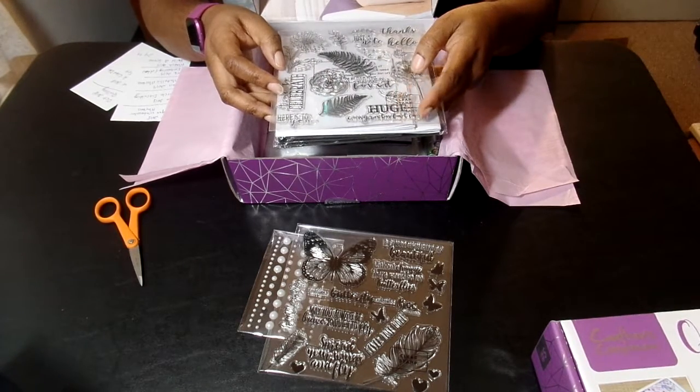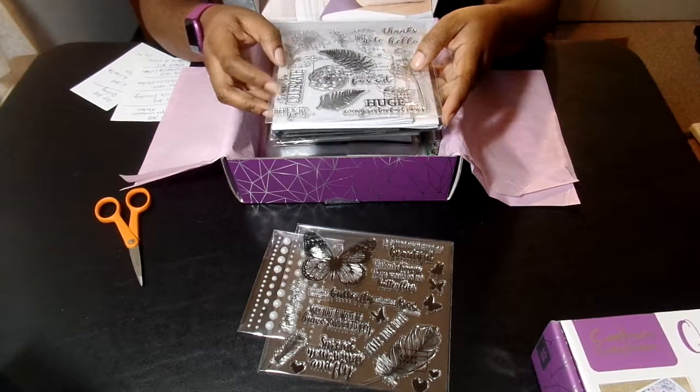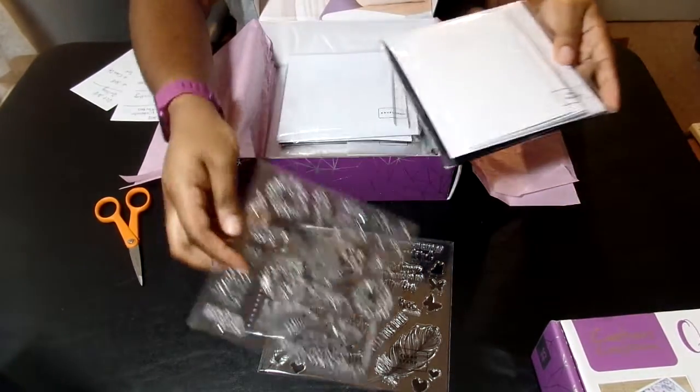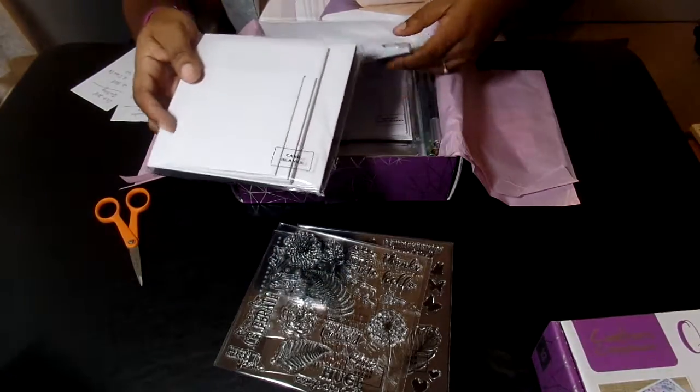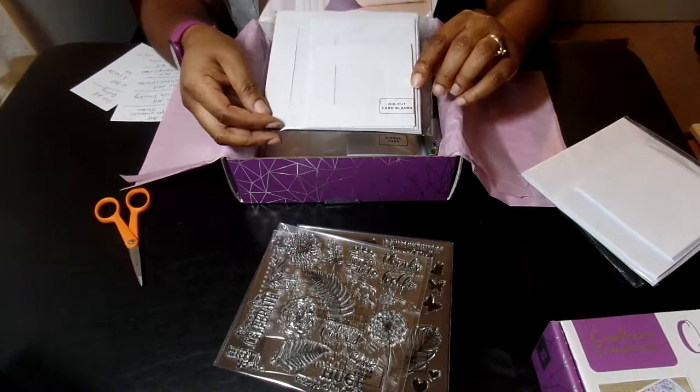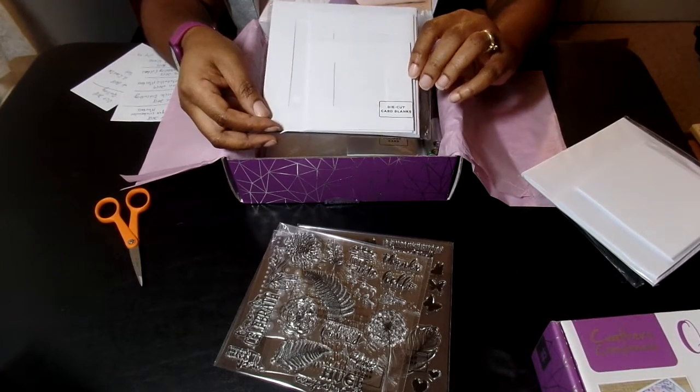I love this one - 'Huge congratulations.' 'Time to celebrate. Here's to you.' I like the message on those. Then this is just your standard foliage, leaves and flowers and all that stuff. You've got your card blanks, your envelopes of course, and you've also got your die-cut card blanks.